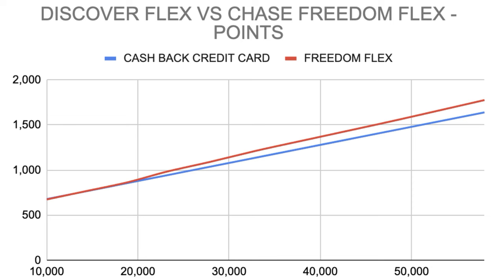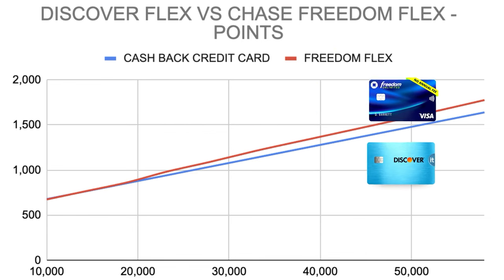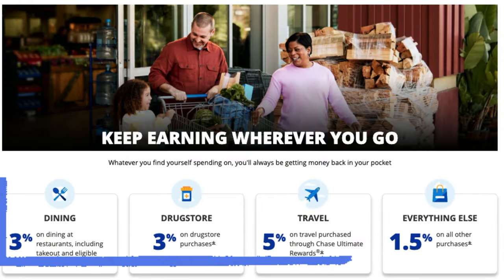When looking at churning only, it's actually surprising — in year one, the Discover cashback card and the Freedom Flex are right in line with each other. But the Freedom Flex stays on top because you get additional points per dollar on those other categories. You would always pick the Chase Freedom Flex over the Discover Flex cashback card.